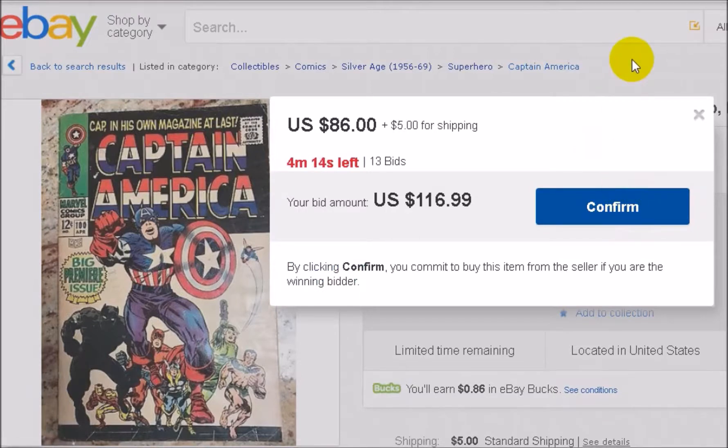I always tell people: go to the highest price you are willing to pay. At the current $86 bid, if nobody else bids, it won't automatically jump to $116.99. It will go to just above the previous bidder's highest amount. So if the person who bid $86 set their max at $90, and nobody else bids, the price will go up to around $96 or $97. Even though you enter a higher amount, it won't automatically go to that — a lot of people ask that question.